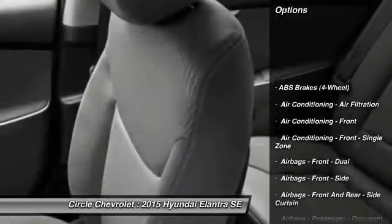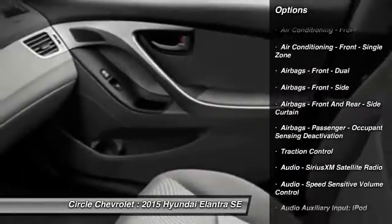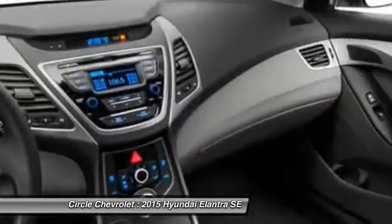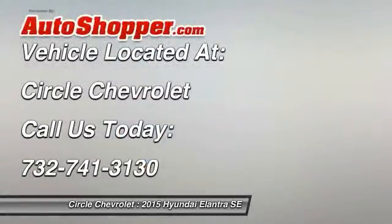Stability control, traction control, power steering, cruise control, trip odometer, clock, child safety locks, power door locks, trip computer, power windows.